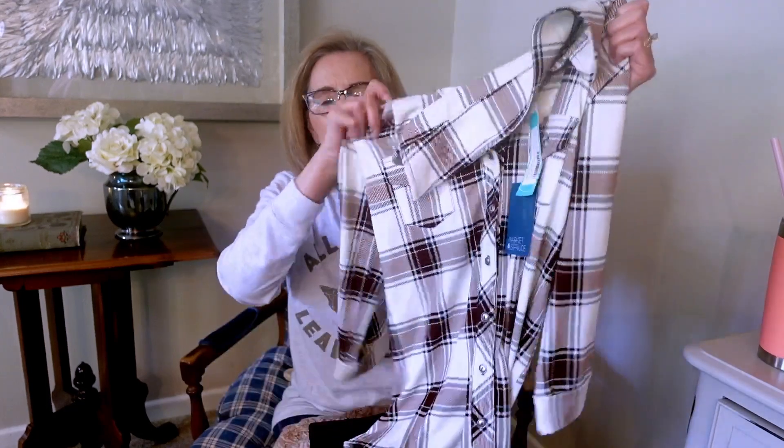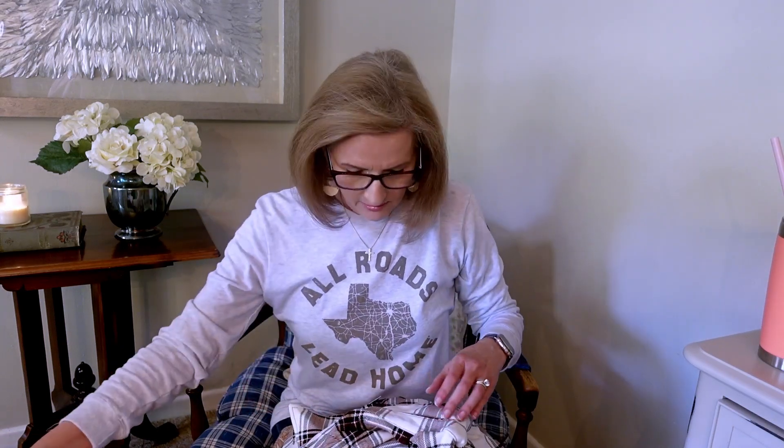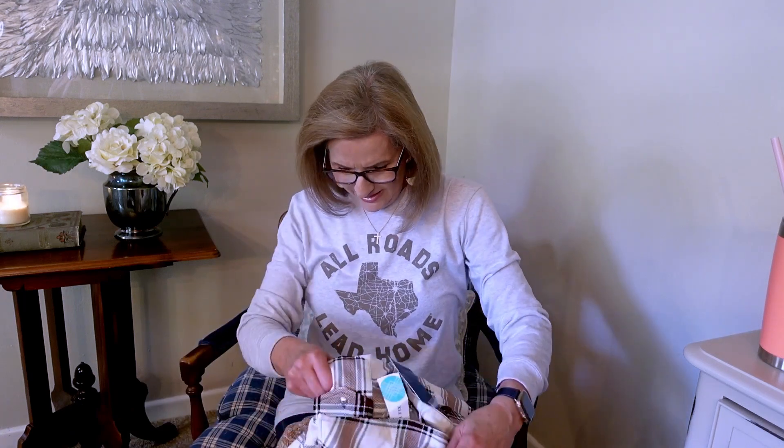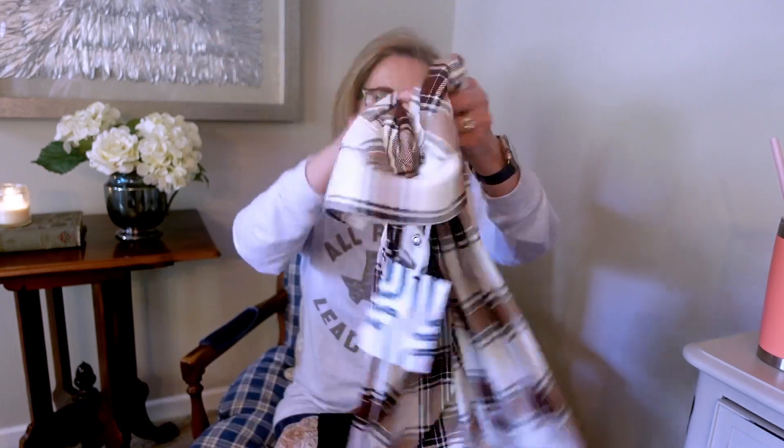I remember picking this one out. It is not flannel — it is actually super soft, really really soft. This is the Market and Spruce Perina Button Down Knit Top in Copper. I think that's really cute. And these are the Liverpool Carolyn Classic Legging in Black.